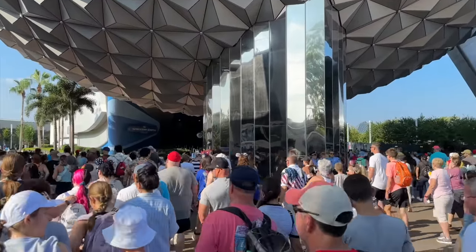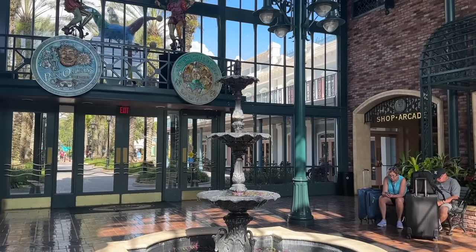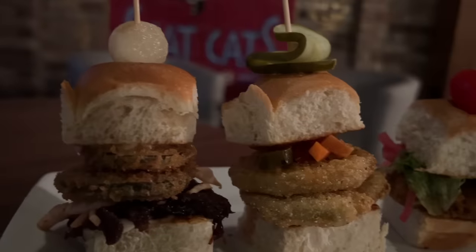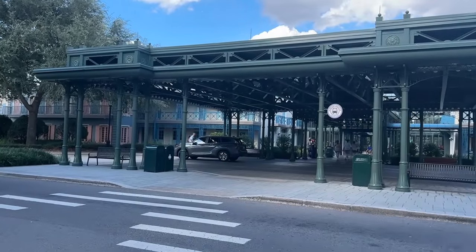You'll also get early theme park entry — your park of the day 30 minutes early. If a park opens at 8, you're getting in at 7:30; if it opens at 9, you can get in at 8:30. That's a really big bonus for getting through some of those bigger rides while there aren't as many people in the parks. Staying in a Disney hotel after January 9th, 2024, you also have access to the Disney dining plan. You also get free overnight parking and free parking at the theme parks.